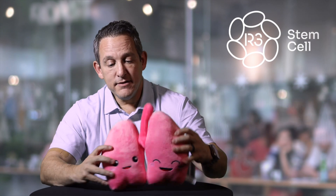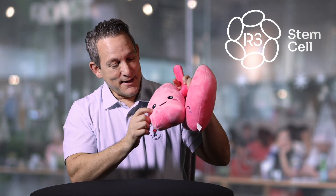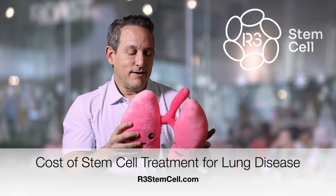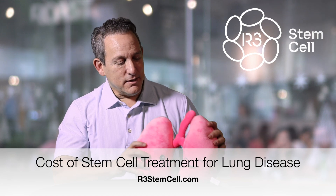Today I brought along a friend. Her name is Air — it's actually short for Ariel — and she's a super pink exact replica of your lungs. She's so happy because she had a stem cell therapy at one of our clinics. Let's talk about the cost of stem cell therapy for lung disease.